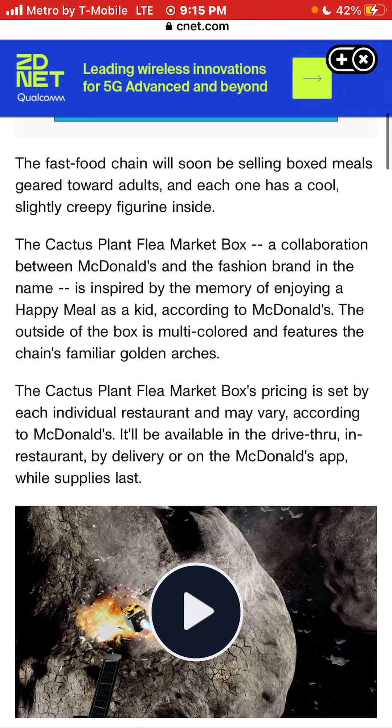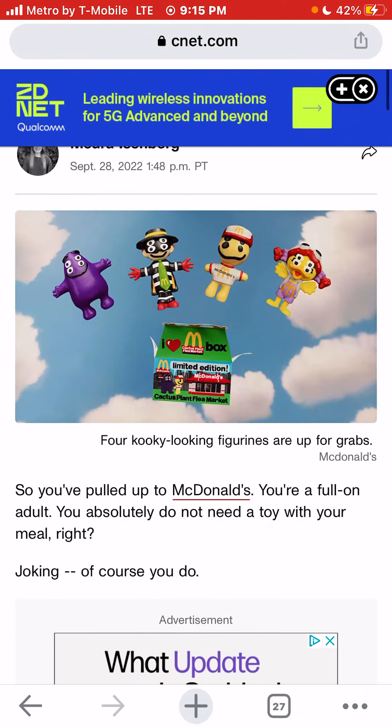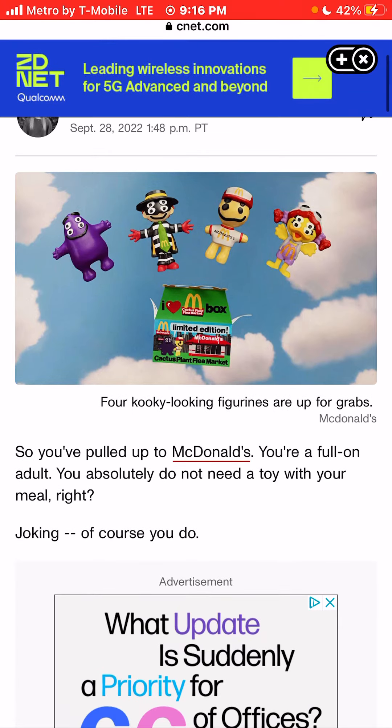The Hamburglar is probably one of the coolest McDonald's characters of all time. You can see the four choices: Grimace, Hamburglar, Cactus Buddy, and Birdie the Early Bird. I would choose the Hamburglar first and then maybe Grimace second. These are pretty interesting. As you can see on the box, it says 'I heart McDonald's.' And it will be a limited edition box.